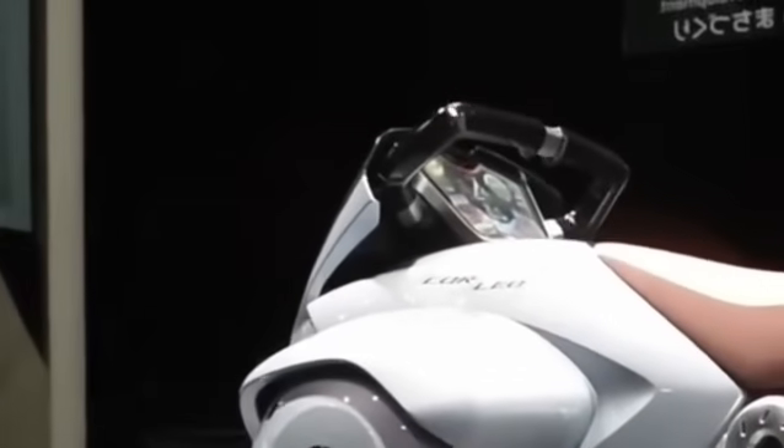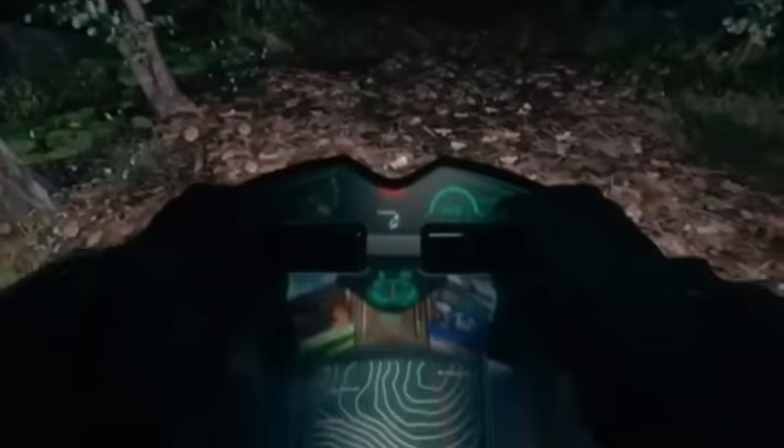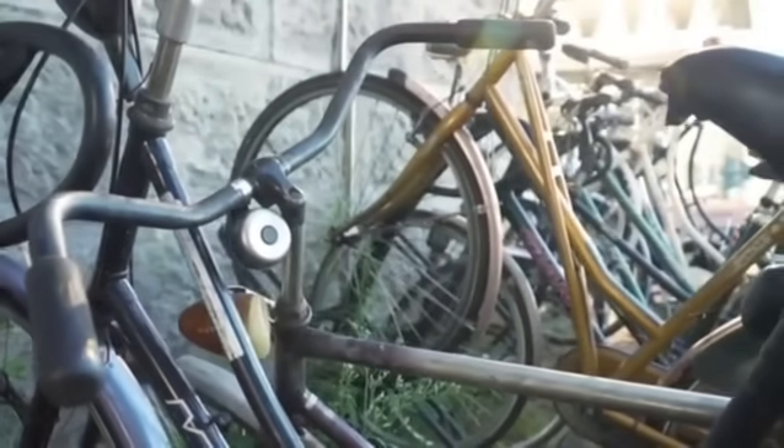Public perception also matters. While many will see it as revolutionary innovation, others will consider it unnecessary. There will always be skeptics asking why not just use a regular bicycle. But that happened with electric cars, drones, and smartphones.